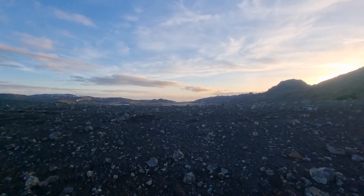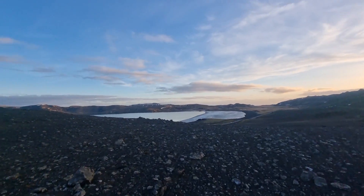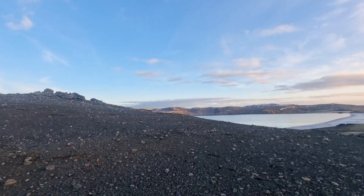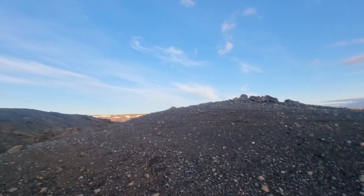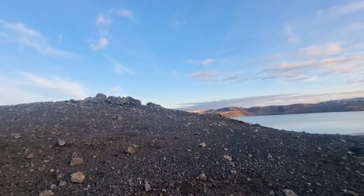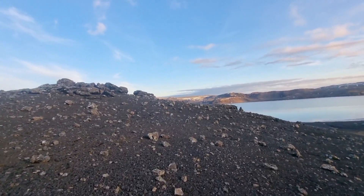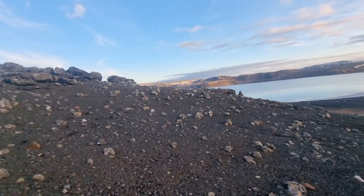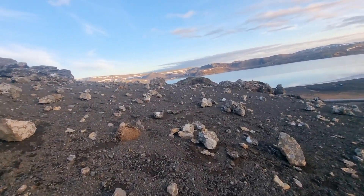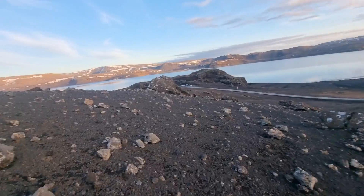I highly recommend Klevarvotn lake and this ridge next to the lake for hiking. I was supposed to go down there but I went up the mountain instead. Maybe I'm on the right path — let's go down. There's my car!